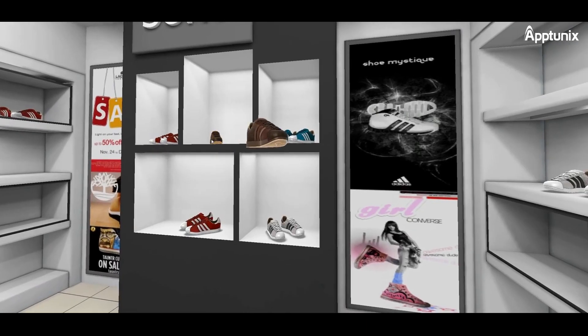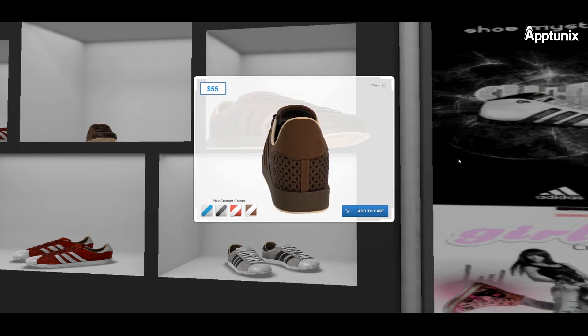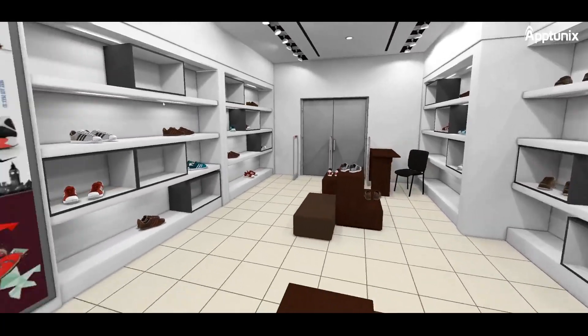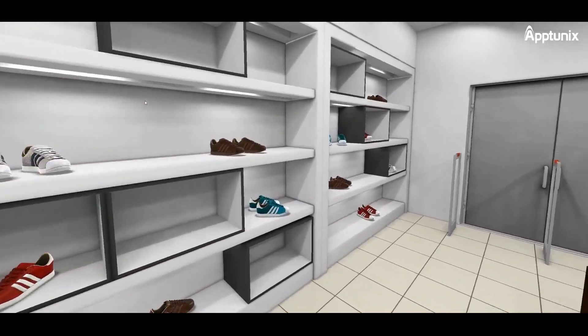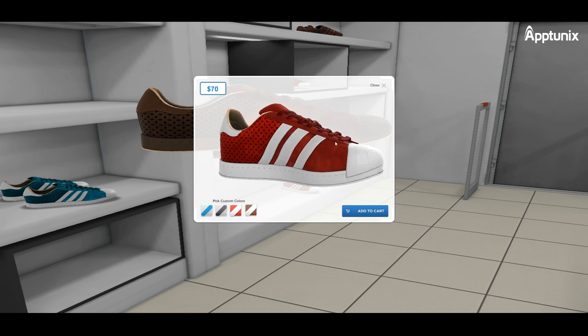Let's now get started and find out how you can build a successful e-commerce app with AR/VR features. We will have a look at the features you can integrate using AR/VR technology to take your digital experience to another level.